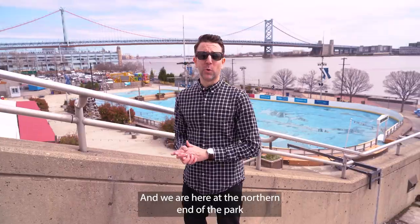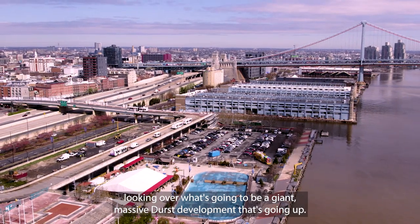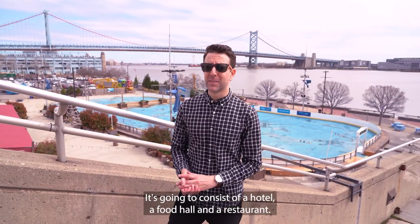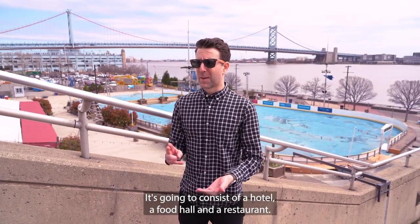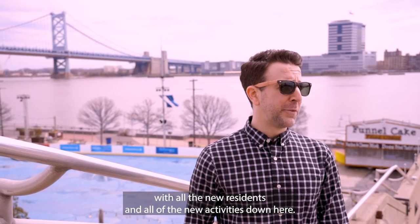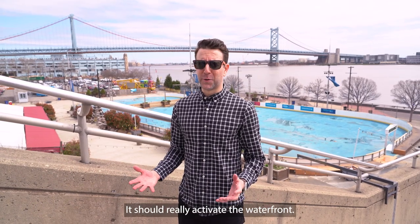We are here at the northern end of the park looking over what's going to be the giant massive Durst development that's going on. There's going to be five towers. It's going to consist of a hotel, a food hall, and a restaurant. This project will be transformational for the area. With all the new residents and all the new activities down here, it should really activate the waterfront.